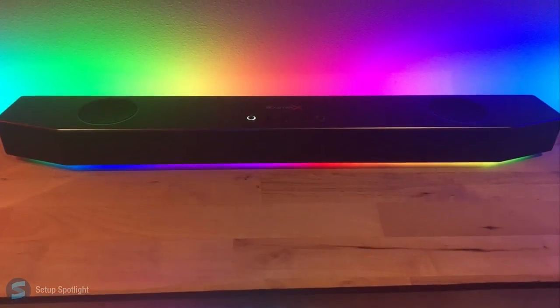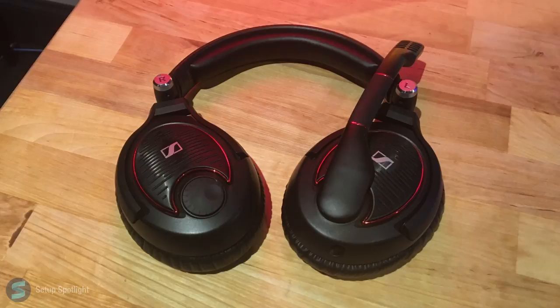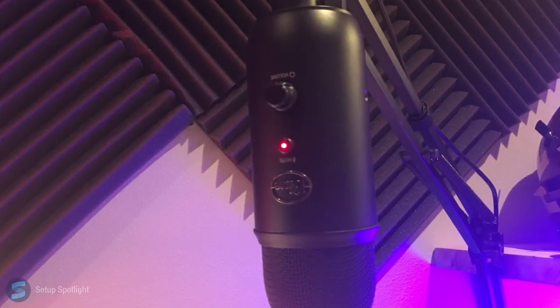For audio, he's using the Sound Blaster X Katana soundbar along with a Sennheiser Game 1 headset. He also has a Blue Yeti.